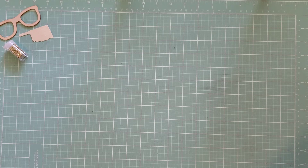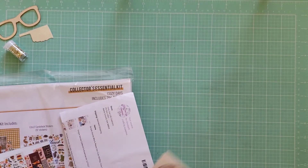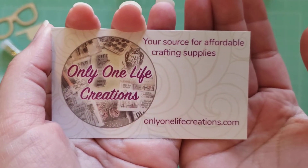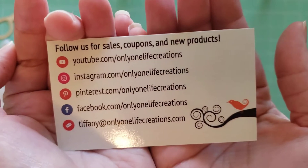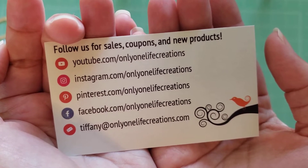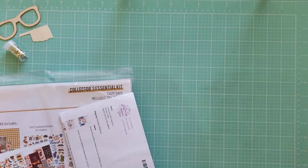And I will, of course, link down below the Etsy shops of where I've been shopping. So the first store I've shopped at is called Only One Life Creations. There's their card and all their info there if you want to just pause and look them up that way, but I will also link it down below in the description.